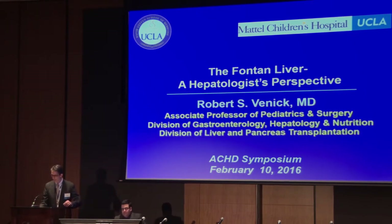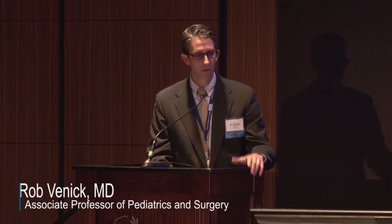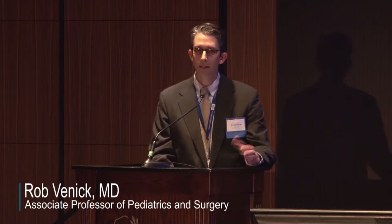Thank you, and good morning everybody. It is truly a pleasure to be here. I don't have any disclosures. I have great respect for all of you in the room — the cardiologists, cardiothoracic surgeons, the intensivists — and nothing but gratitude towards teams here who care for these patients. Dr. Abelhausen and I participated in a meeting at the Hart House a little over a year ago, and some of what we'll cover in the next 15 minutes has to do with guidelines that are forthcoming and in the process of publication.